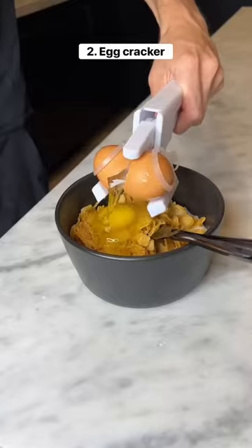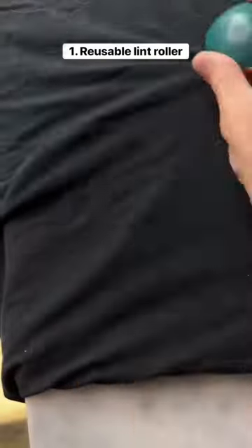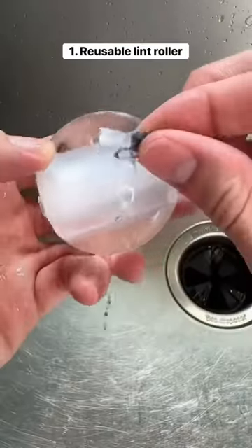This is an egg cracker for people who are bad at cooking, and it even comes with an attachment to separate the yolk. This is a reusable lint roller that's perfect for traveling, and to clean it all...